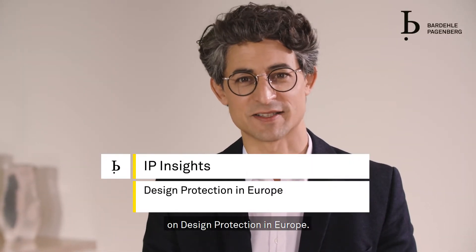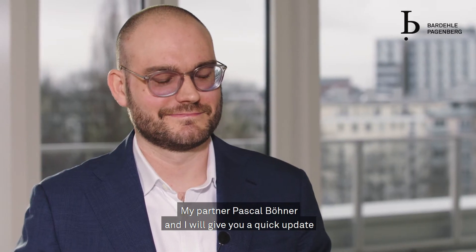Hello everyone and welcome to today's IP Insights on Design Protection in Europe. My partner Pascal Böhner and I will give you a quick update on the requirements of design protection for products with technical functions.